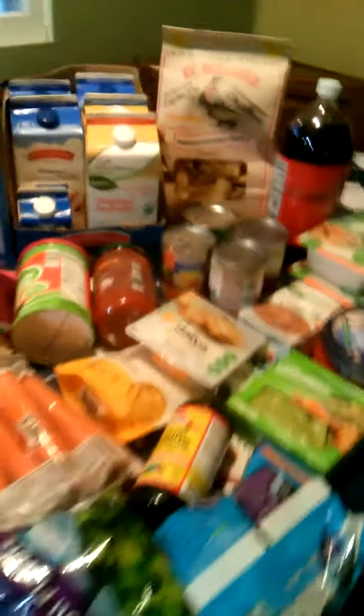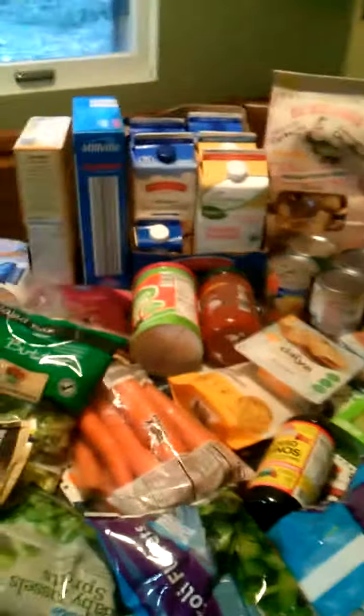So I went to Aldi and then got a few things at Kroger. Thank God for Aldi because if it wasn't for Aldi, this wouldn't have been possible. So this is some organic tofu.